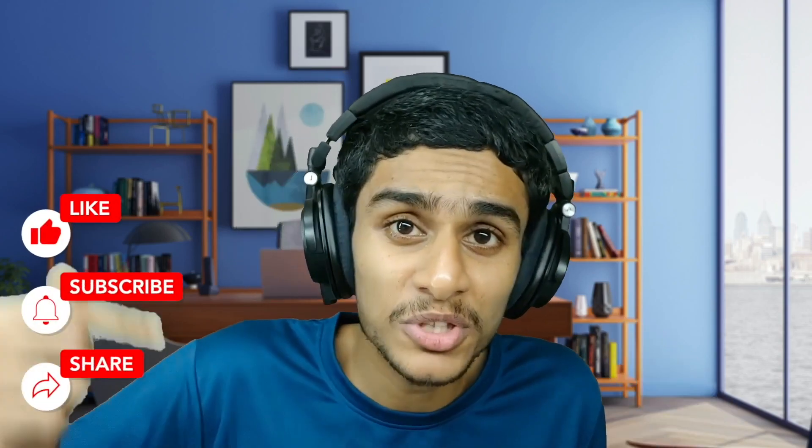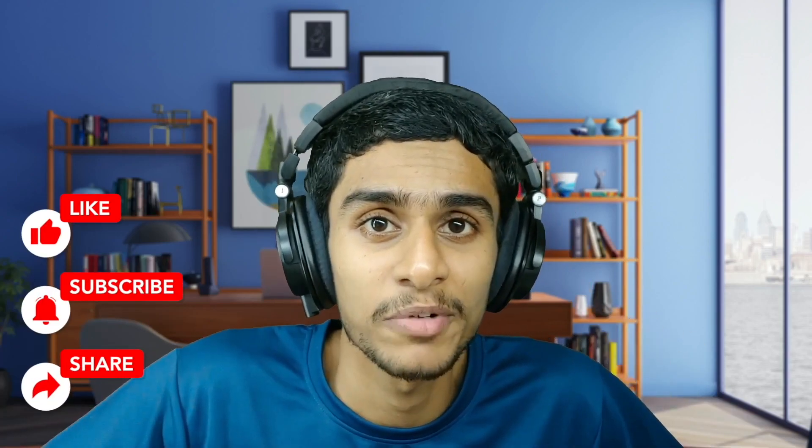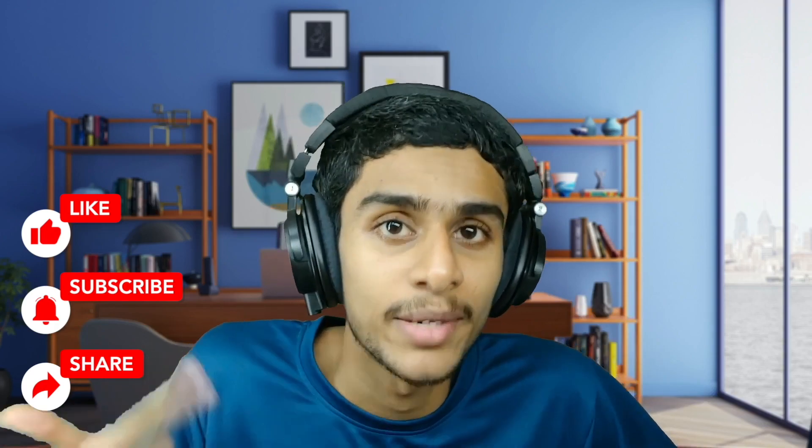Before you start this video, make sure to subscribe to our channel for the latest useful videos like this. Turn on that bell notification so you'll never miss our latest videos, and make sure to hit that like button.